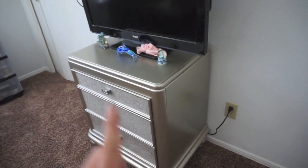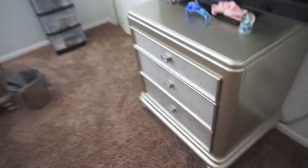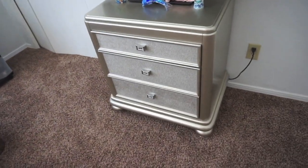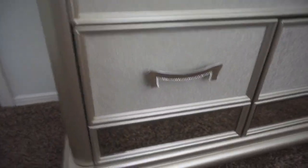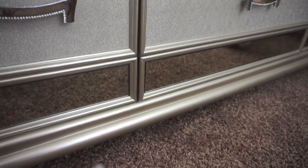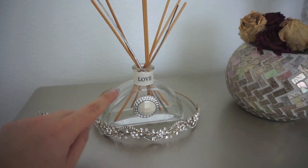Over here I have my dresser. This dresser is actually from Ashley's Furniture — I got it together with the mirror and the bed, but the bed is in mine and Victor's room because that's where we sleep. It was a set. Look at how beautiful it is — I love the mirror detailing.